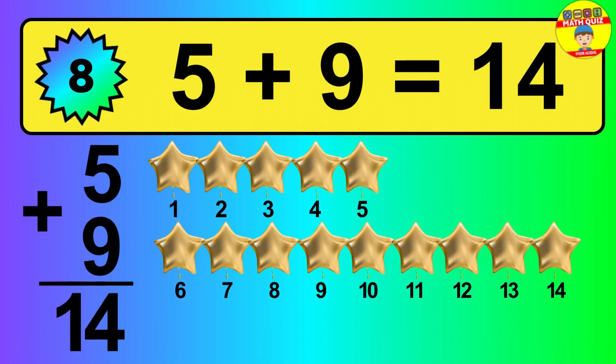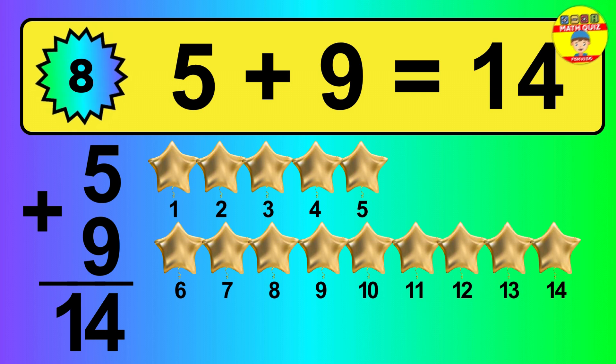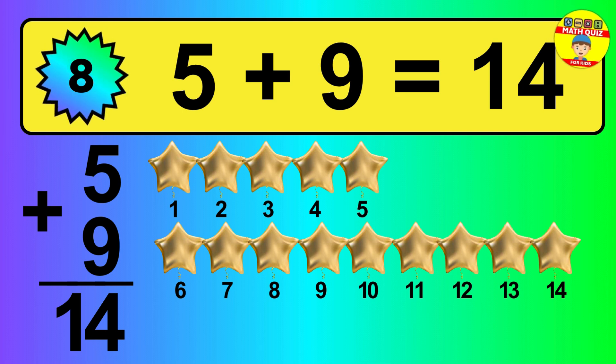So, the answer is 5 plus 9 is 14. Let's count it: 1, 2, 3, 4, 5, 6, 7, 8, 9, 10, 11, 12, 13, 14.